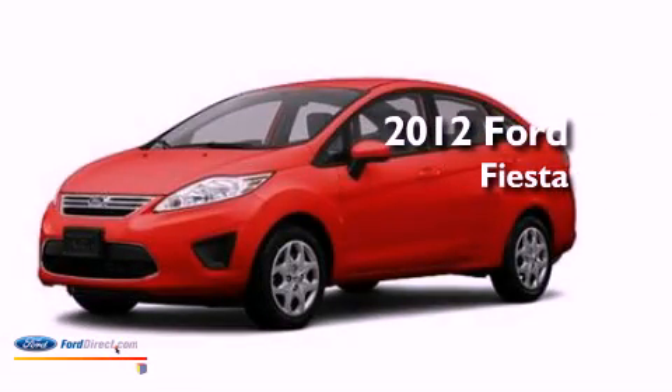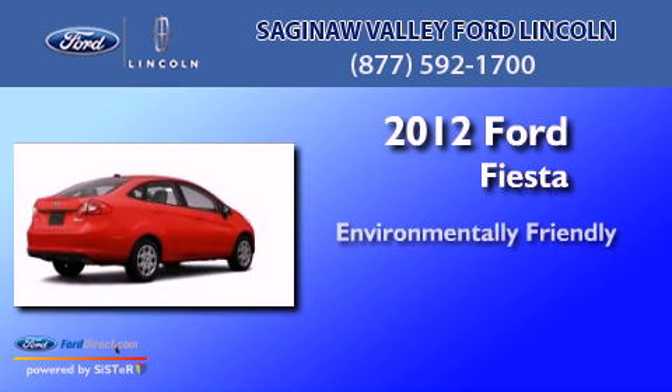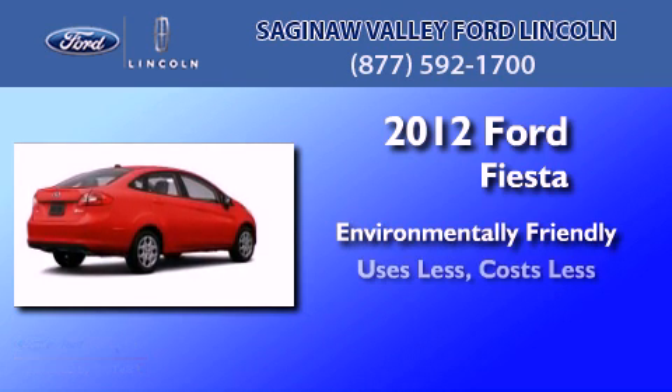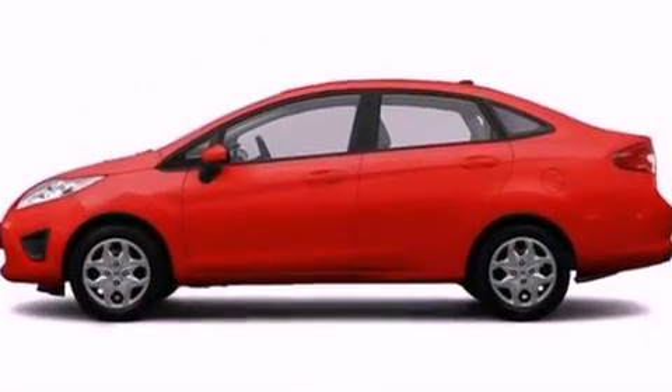This is a brand new 2012 Ford Fiesta. All of the following features are included.